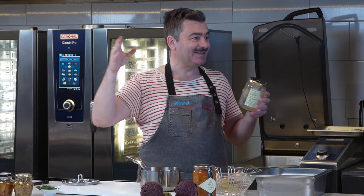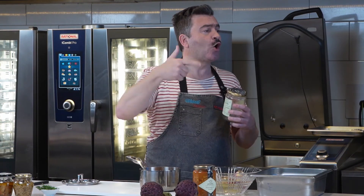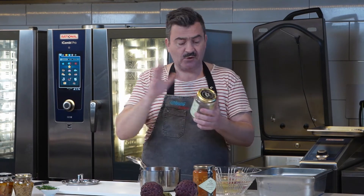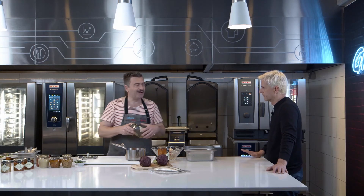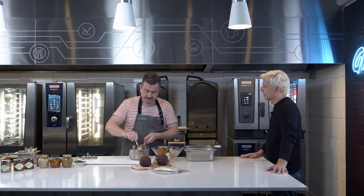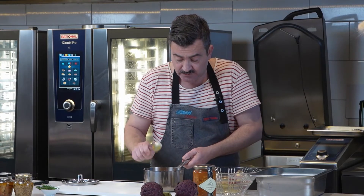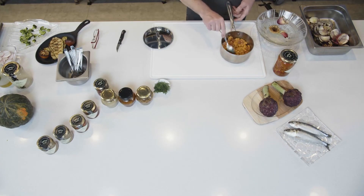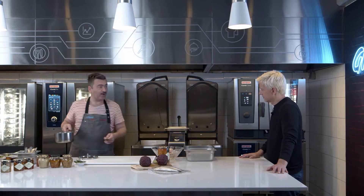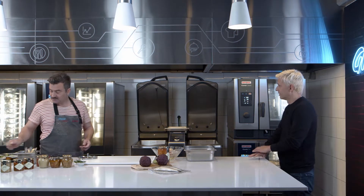Mirá el locro — tiene chorizo, todo lo que tiene que tener un locro, no le falta nada. Capaz que le falta un poquito de agua, después le agregamos. Lo que vamos a hacer es calentarlo para que lo pruebes, porque si no no me vas a creer que esto tiene más de un año. ¿En serio? Tiene más de un año, sí.